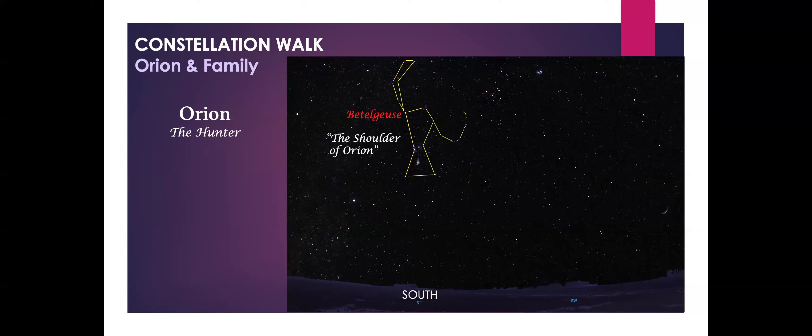Orion is one of the easiest constellations to find because it contains so many bright stars. The brightest of these is called Betelgeuse, which means 'the central one,' and it marks Orion's shoulder. If you look at Betelgeuse, you might notice that it's actually red. Betelgeuse is this color because the star has a relatively cool surface temperature of about 3,000 degrees. In comparison, our sun has a surface temperature of 6,000 degrees and glows a yellowish white. Betelgeuse is 500 light years from Earth — one light year is the distance light travels in one year, which is 10 trillion kilometers.